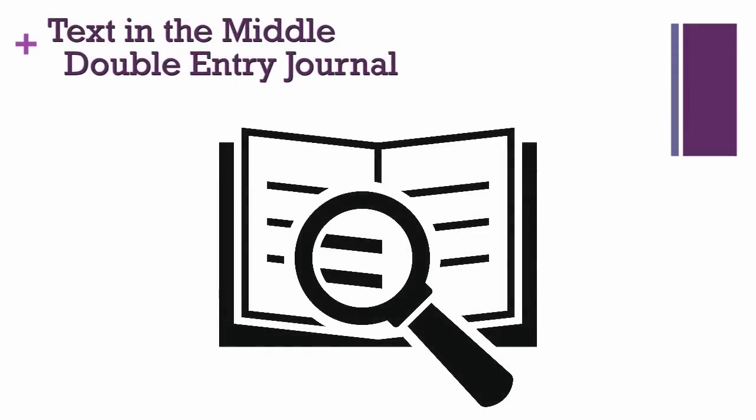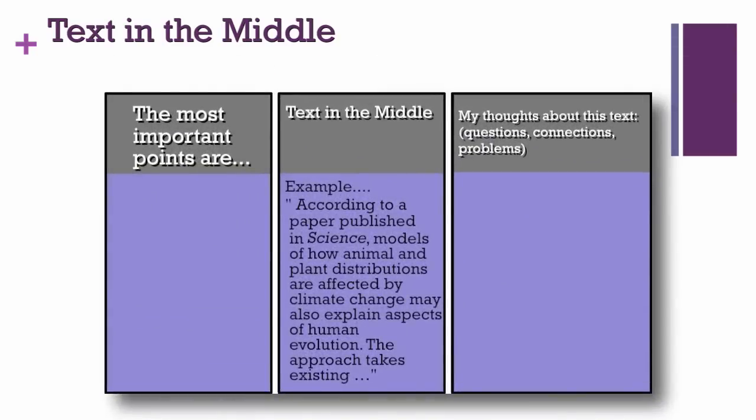These next two strategies take the approaches of summary comments and analytical questions and apply them to different formats: Text in the Middle and the Double Entry Journal. The Text in the Middle strategy separates student thinking into two outer columns surrounding a short, well-selected piece of text. In the left-hand column, students list key points, main ideas and subordinate ideas. In the right-hand column, students brainstorm their questions, connections, and problems with the text. You can provide focused questions in the right-hand column or leave it open-ended.